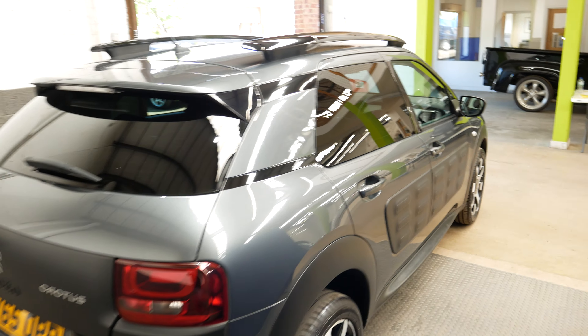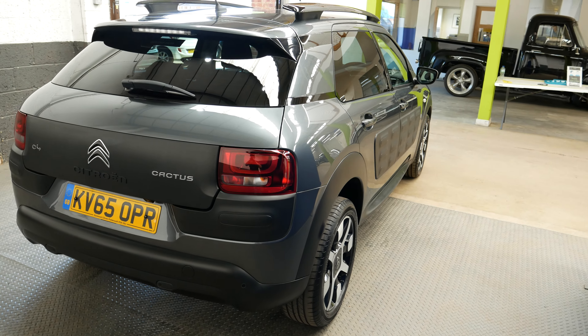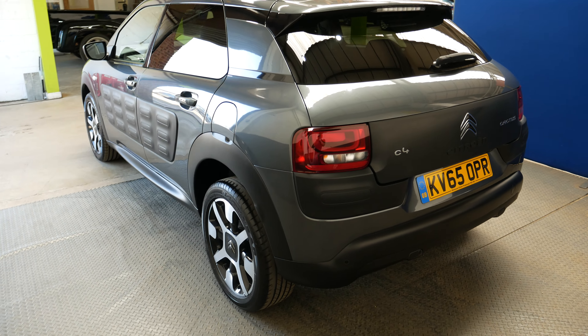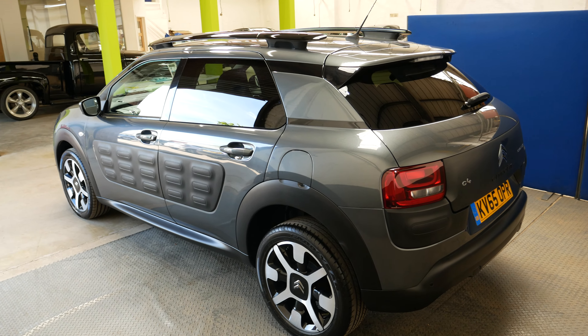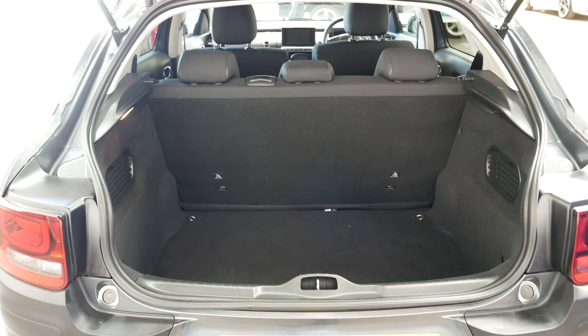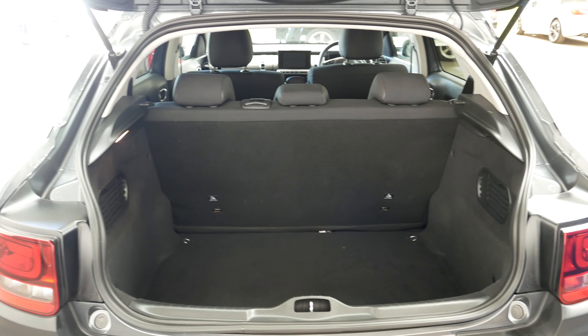There's a 12-volt socket, USB port, and cup holder, as well as a central armrest that you can fold down or up. Overall it's a very nice interior. It's also very low mileage — it's only done about 23,350 miles, so really not done hardly any miles at all, which is ideal on a small petrol engine like this one.